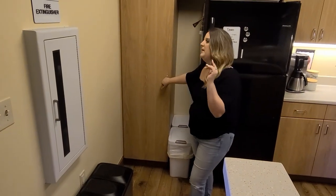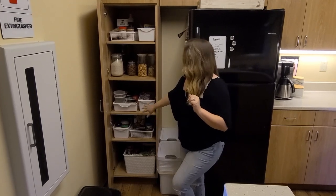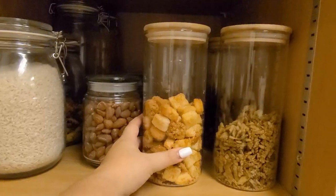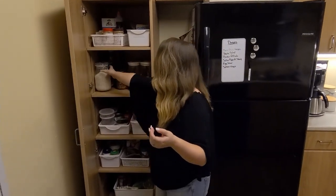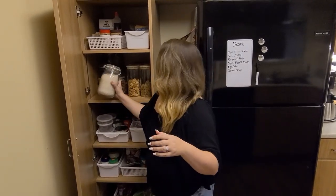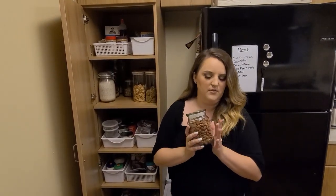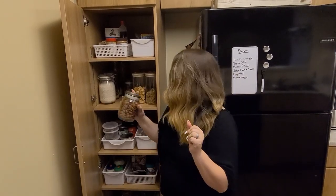And then we have our pantry and, like I said, storage containers galore. These are from Daiso, and they have a very similar one on Amazon — I'll link them down below. These are from Ikea; I love them for pastas and rice because they have a really good seal to keep everything nice and fresh. And then these are actually recycled candle jars, perfect for nuts and cashews and stuff like that.